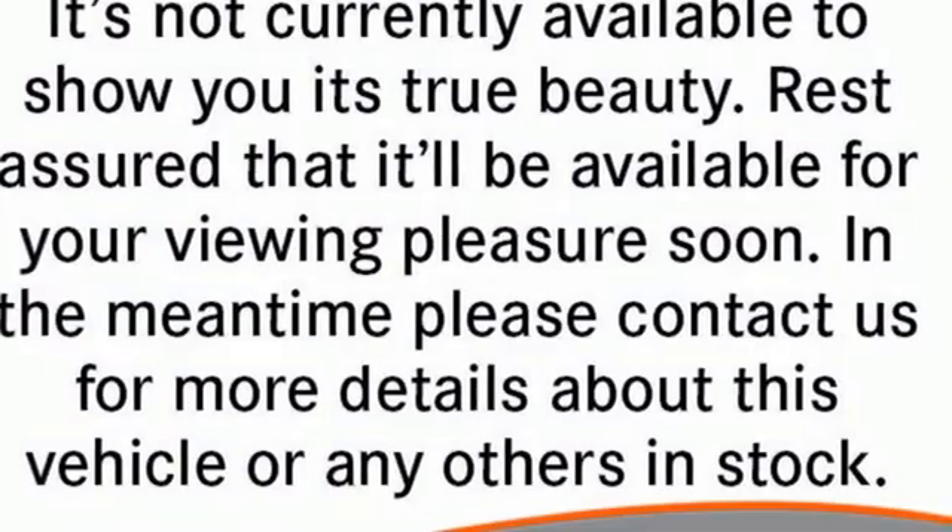To get the best, get a Mercedes-Benz. See what it can do for you when you take it for a test drive.